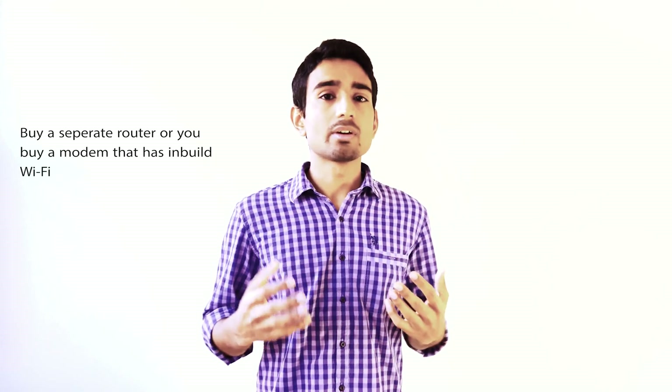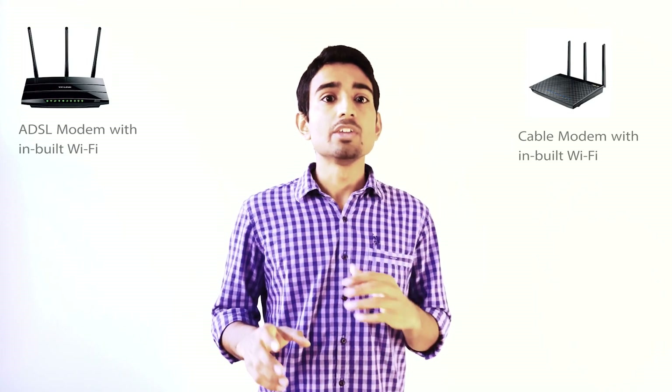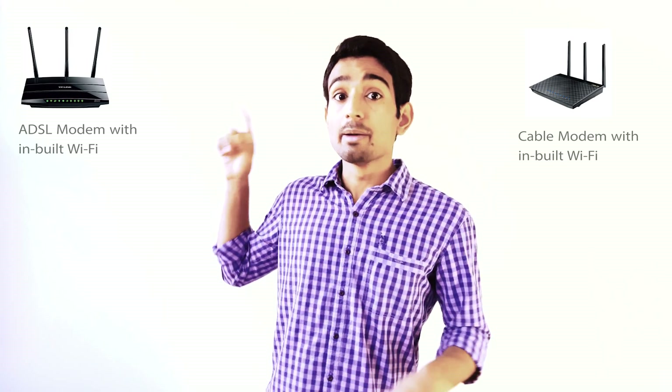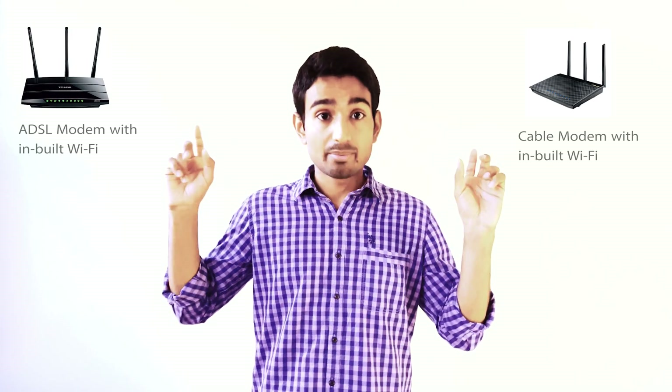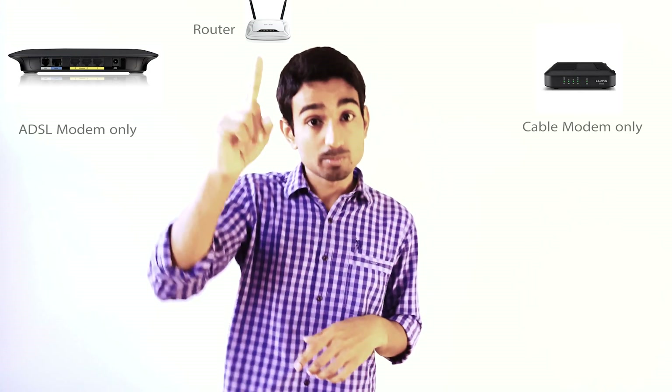Once you know how you're getting your internet connection, you can make the right selection. You can get a cable modem with built-in Wi-Fi or an ADSL modem with built-in Wi-Fi, but the smarter choice is to get a separate modem — either a cable modem or DSL modem — and then buy a separate router. That way, when you switch ISPs, you can just plug the ethernet cable from your new modem into the same router and it will work perfectly.